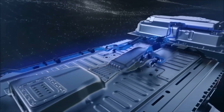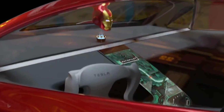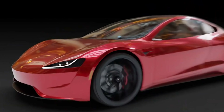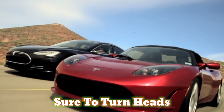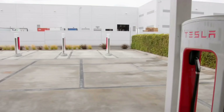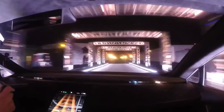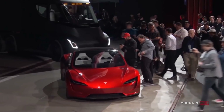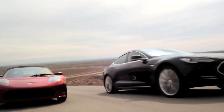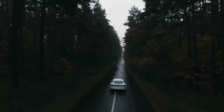Many Tesla fans, particularly those who earned the vehicle through the company's referral program, have been eagerly awaiting the Roadster. With a 0-60 mph acceleration time of 1.9 seconds, the vehicle is sure to turn heads. If Tesla is able to make the vehicle hover as planned, the company could be looking at one of the most revolutionary automotive inventions ever, though Musk has stated that the vehicle's ability to fly will be limited.